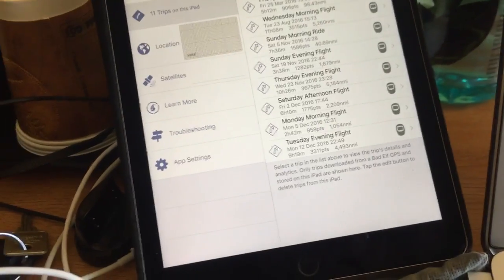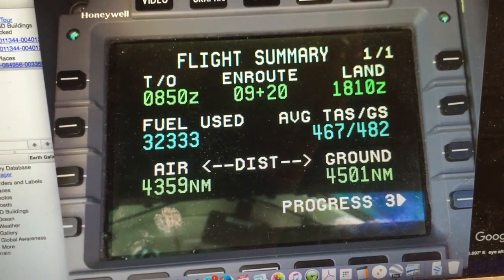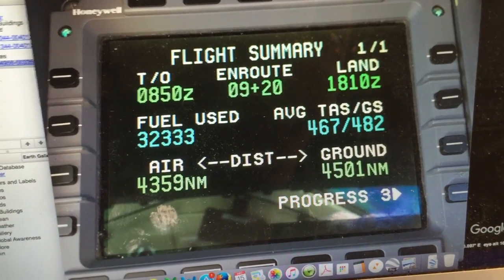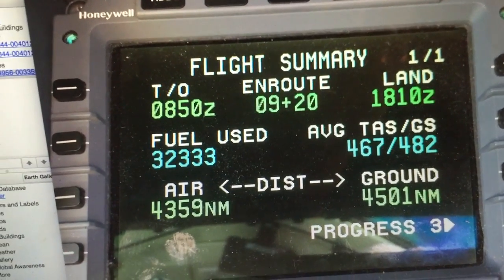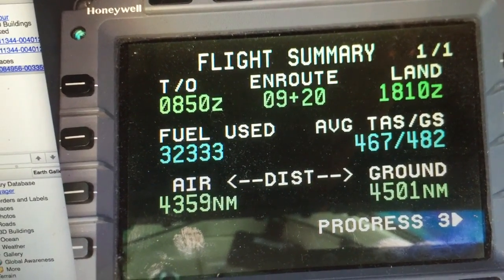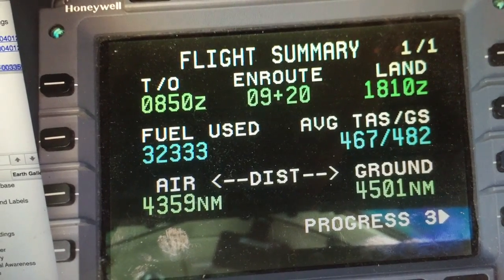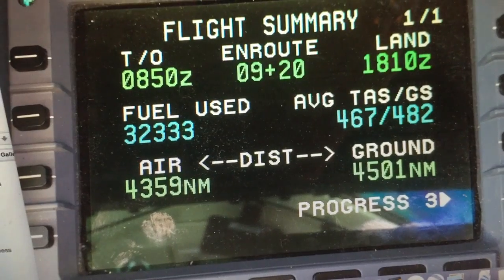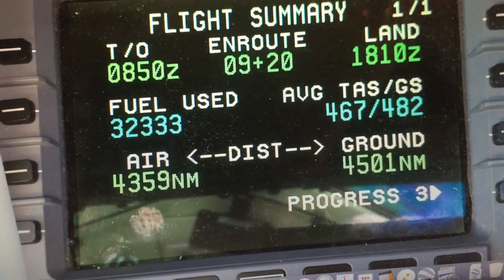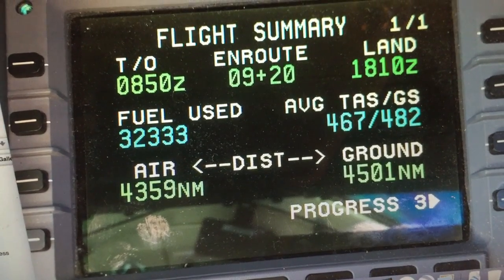Take note of a couple of things here. This is the photograph I took of the flight management system on the aircraft after landing. It's a flight summary which shows you the takeoff time was 0850 UTC, landing was 1810 UTC, and the en route time was 9 hours and 20 minutes. There's also a couple of other values in there - the amount of fuel used, the air distance versus the ground nautical miles travelled, average true airspeed, and average ground speed.